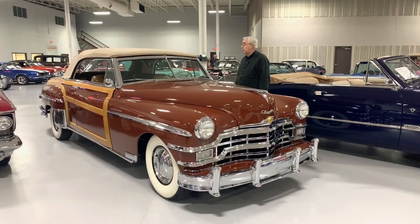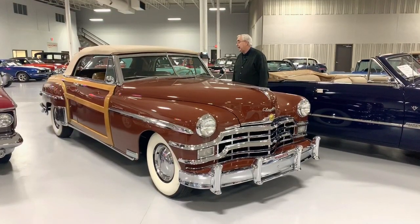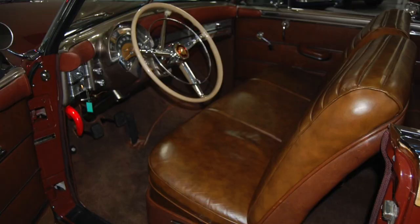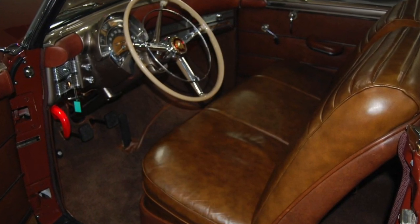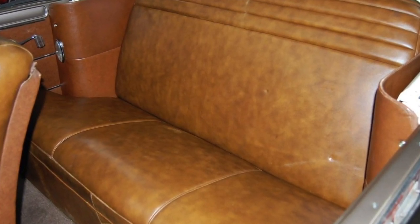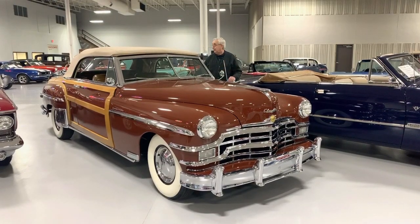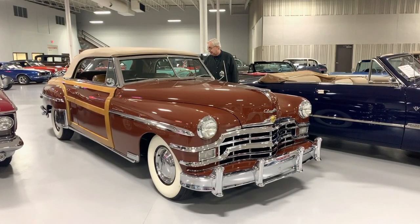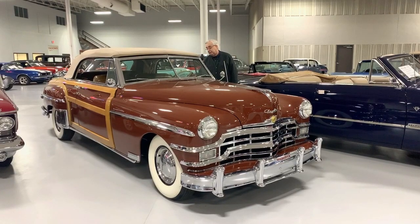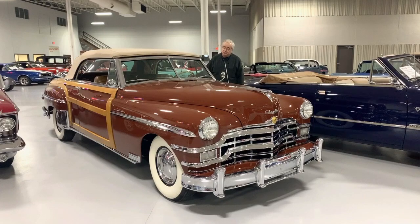This car has the power top, which is a canvas top. Everything in the interior has also been done in leather, which is correct for this car for 1949. They didn't have much in terms of other amenities per se, but they certainly had all the creature comforts of the time. Very beautiful interior. The steering wheel has been restored, and all the instruments and gauges are all in place as from the factory.